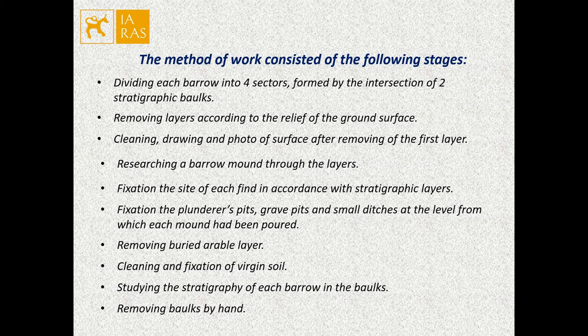Fixing the site of each find in accordance with stratigraphic layers, fixing the plunderer's pits, grave pits, and small ditches at the level from which each mound had been poured, removing the buried herbal layer, cleaning and fixation of the subsoil, studying the stratigraphy of each mound in the box, and then removing the box by hand.